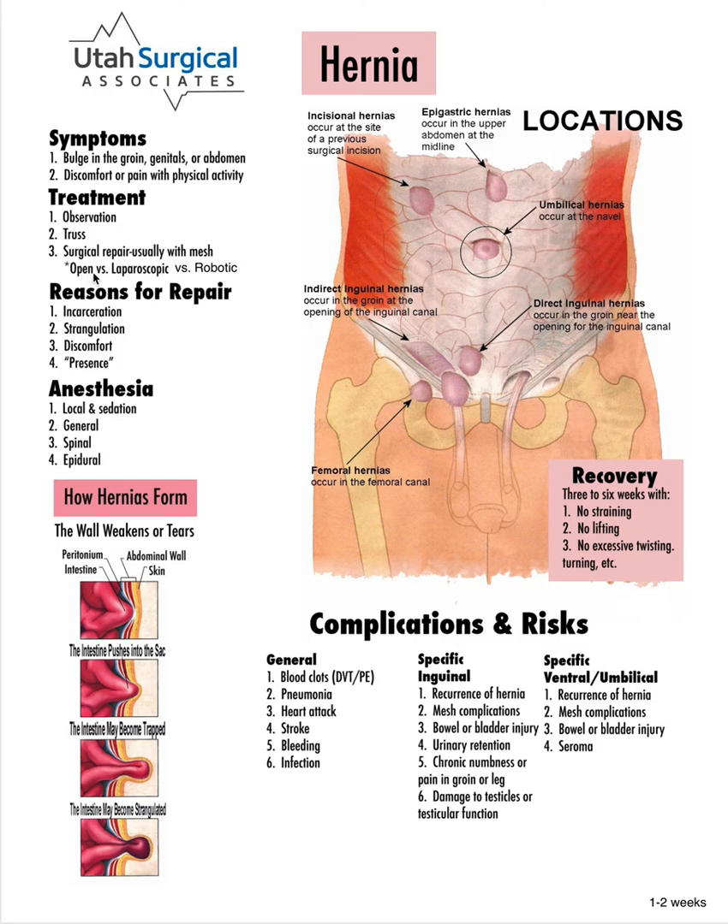There are three different ways that we do it: an open approach, a laparoscopic approach, and a robotic approach. In the open approach, we make an incision in the groin and then sew in a piece of mesh. In the laparoscopic approach, we make an incision by the belly button and a couple of other small incisions right below that, then put in a slightly bigger piece of mesh, usually tack it in place, and make sure it's covered by the lining of the abdomen called the peritoneum. In the robotic approach, we typically come above the belly button with a couple of incisions to the side, go inside, take down the peritoneum, put in a similar-size mesh, sometimes sew that in place, and then sew up the peritoneum to cover the mesh and keep it away from the intestine.